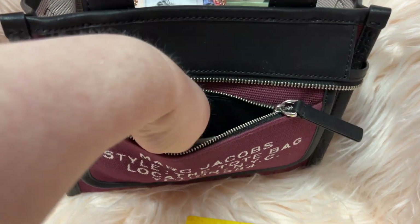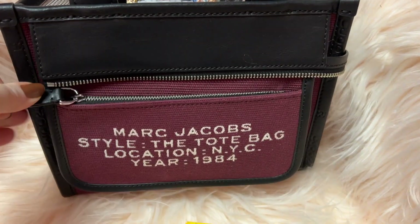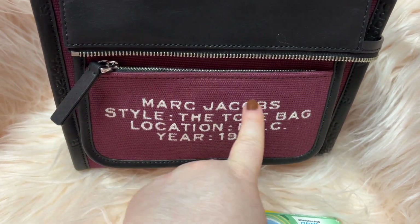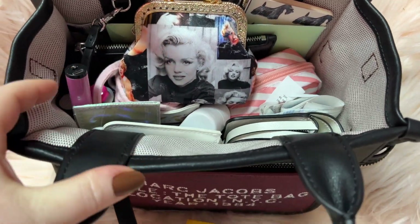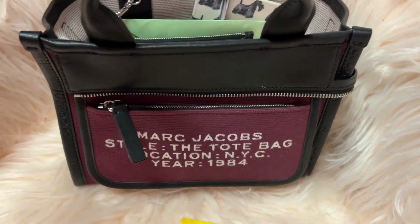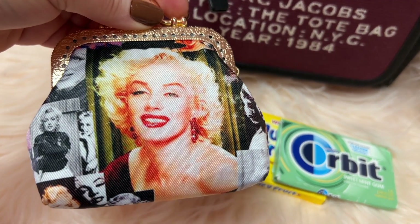I have some Juicy Fruit — orbit gum — in there. That's so cute, and I love this color. It's like a wine color, maroon or something — perfect for the fall and winter. And look at that lining, isn't that nice? I love the light color. I have my Marilyn Monroe coin purse in here, isn't that pretty?